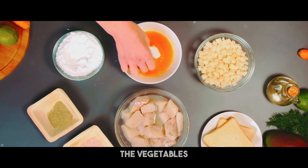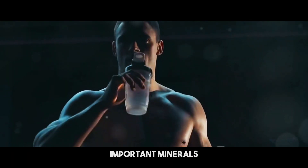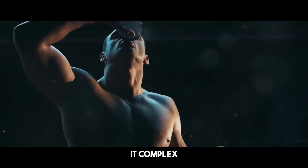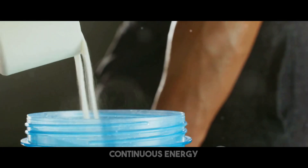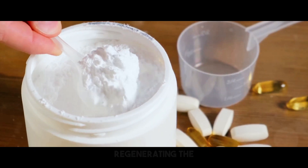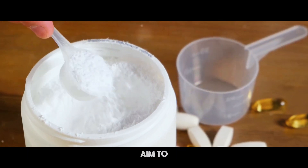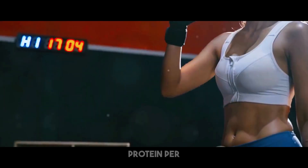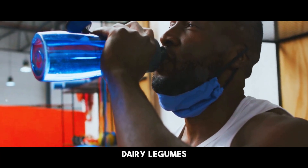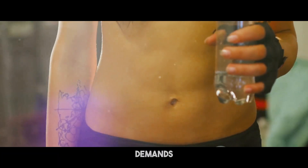Vegetables, lean proteins, and complex carbohydrates are essential. Vegetables give fiber and important minerals. Lean proteins like chicken, fish, and tofu help muscle repair and development, and complex carbs like brown rice, quinoa, and oats provide continuous energy throughout the day. Protein is very crucial for muscle development and repair, aiding in regenerating the muscle fibers torn down during exercise. Aim to ingest 0.8 to 1 gram of protein per pound of body weight every day from sources such as meat, dairy, legumes, and protein supplements.